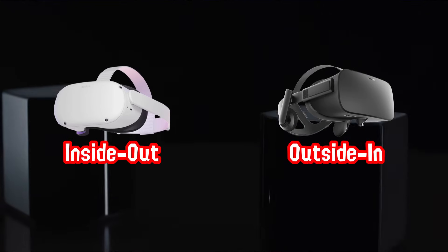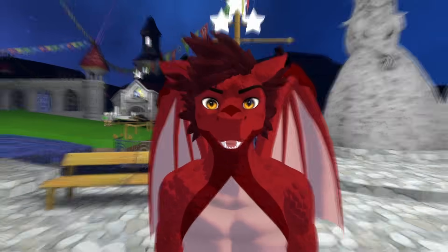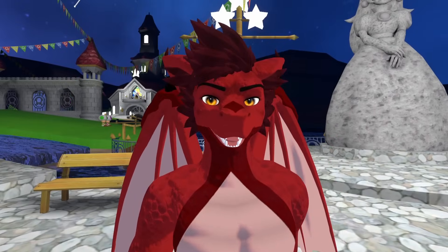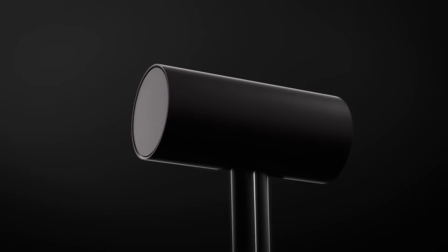Inside-out vs. outside-in tracking is a common comparison in the VR space, except I want to bash my head through a wall every time I see it brought up, because it's usually people comparing camera-based tracking to lighthouse-based tracking, instead of inside-out tracking to actual outside-in tracking.